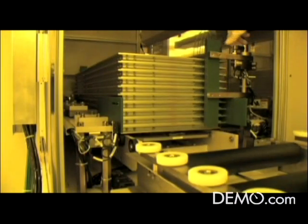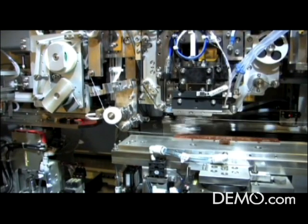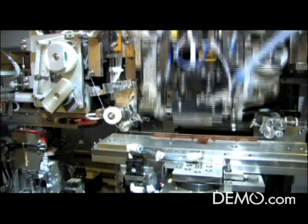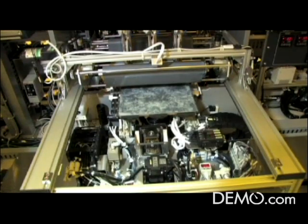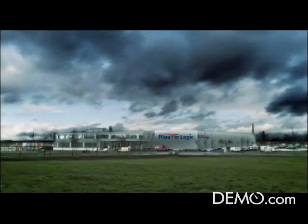In addition to developing the technology, we've also built a factory in Dresden, Germany. The factory is the first commercial-scale plastic electronics manufacturing facility in the world, and it's set to open later this month on September 17th.